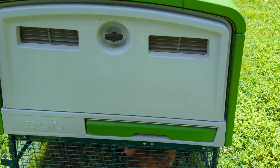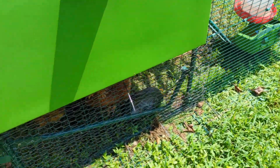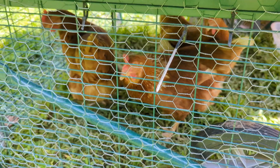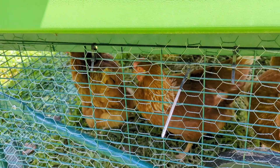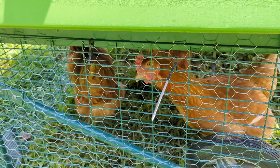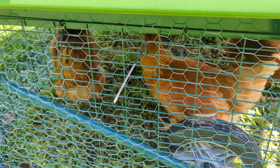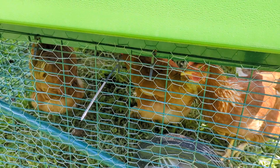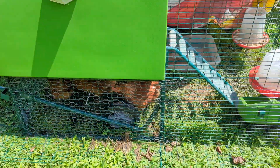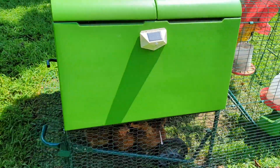Here we got something I haven't introduced to the channel yet. I've had these since March when they were little baby chicks, and they are full-grown chickens now. These are ISA Brown chickens from Tractor Supply — it's $36 for 10. I gave away the rest and kept three, because this coop needs a little bit more space.